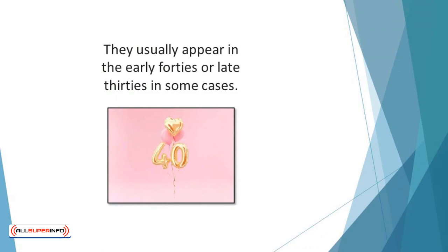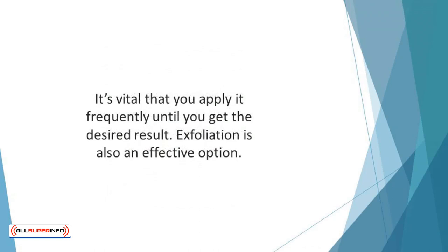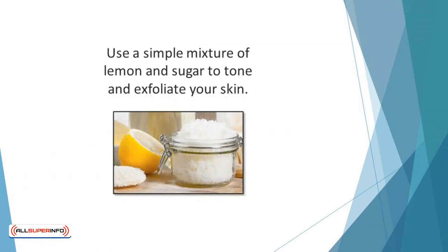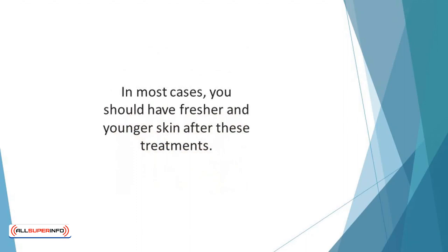If you notice these signs, start moisturizing your skin regularly. You can also consider a new product that can help you lock hydration into your skin barrier. Alternatively, apply sunscreen with at least 50 SPF to your hands, and apply it frequently until you get the desired result. Exfoliation is also an effective option — it's the removal of dry, dead skin to improve your appearance. Use a simple mixture of lemon and sugar to tone and exfoliate your skin, or consider lemon juice mixed with an over-the-counter topical bleach treatment.